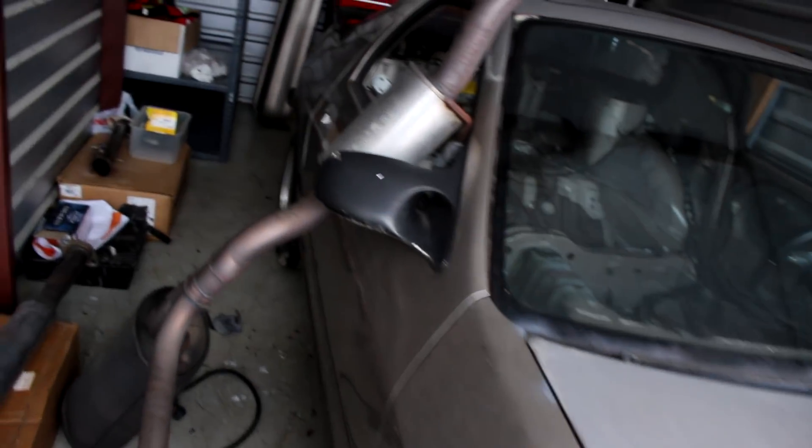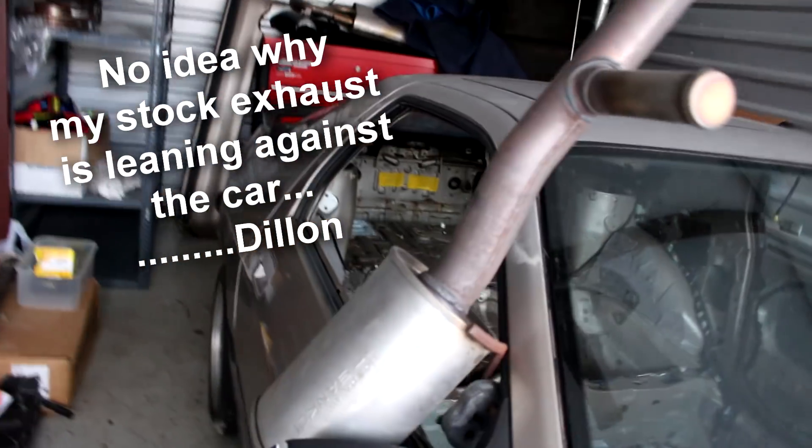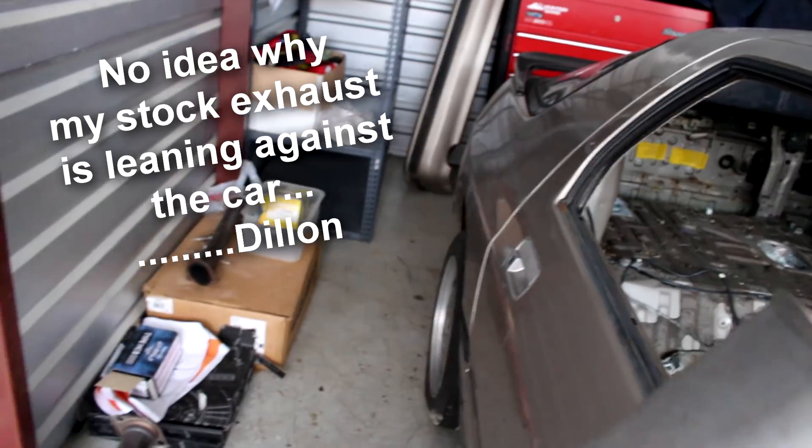It isn't mine before y'all go crazy. What you're looking at here is an FC RX-7 — it is not mine.